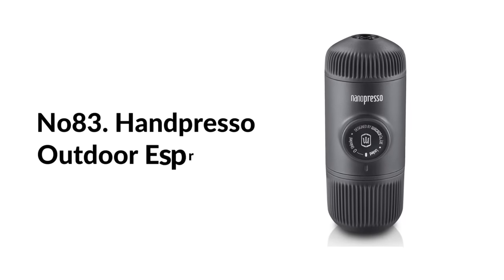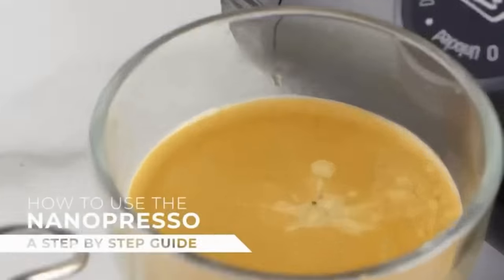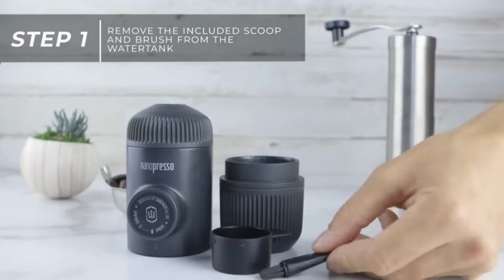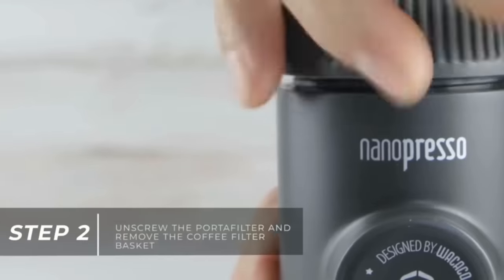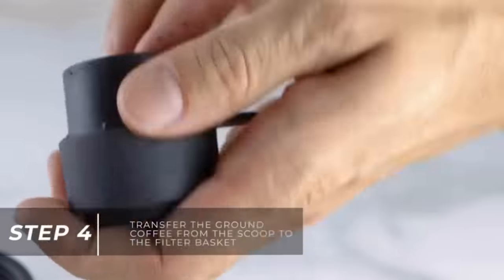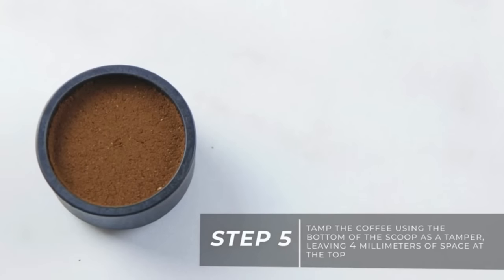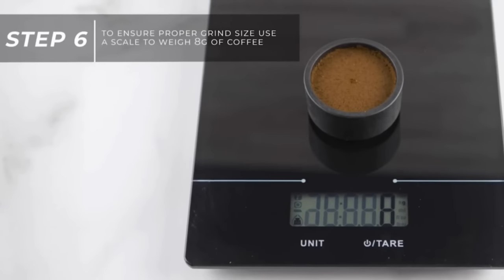Number eighty-three: Handpresso outdoor espresso maker. The outdoor set includes everything needed to take espresso wherever you go. To make a creamy espresso, pump up the Handpresso Wild Espresso Maker to 16 bars of pressure, add hot water from the included thermos flask, insert an espresso pod, then push the brew button. Air pressure forces the hot water through the espresso pod directly into your cup.